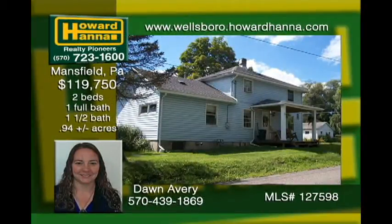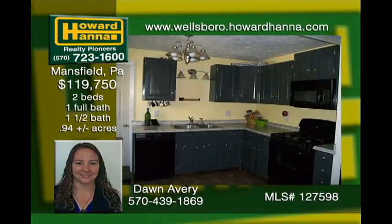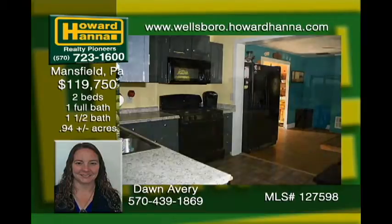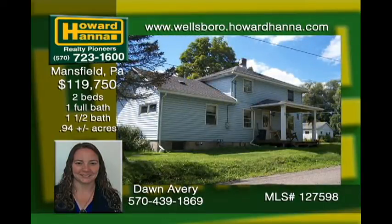This newly updated home on a corner lot located between Mansfield and Wellsboro is close to Hills Creek, Tioga County Fairgrounds, and a community pond. New plumbing within one year and a new pellet furnace within two years. Roof, siding, and windows are less than 10 years old. Large yard and fencing are perfect for lots of playroom or pets.